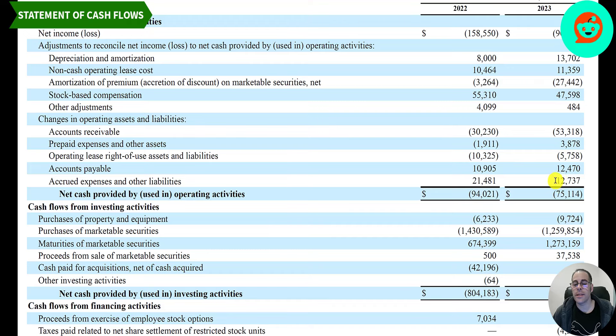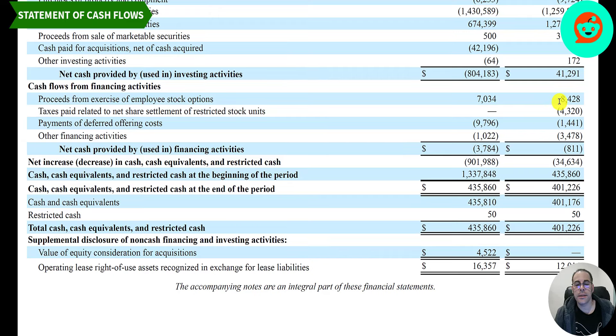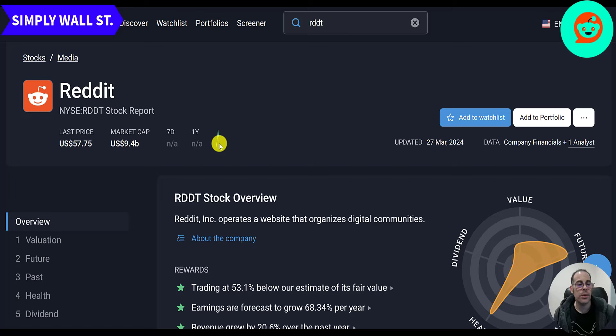Let's take a look at the statement of cash flows. The first section is operating cash flow — they had a loss of 75 million, a little better than last year's loss of 94 million. In their investing section, they invested 9.7 million in PP&E; the big numbers are the purchase and sale of marketable securities. Not much going on in their financing section. Cash at the beginning of the year was 435 million and at the end of the year was 401 million — and you can verify that 401 number back on the balance sheet.